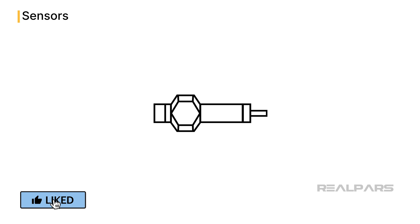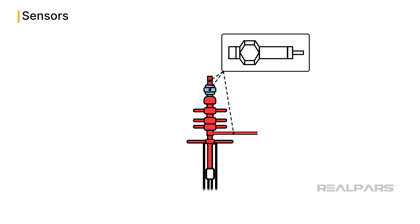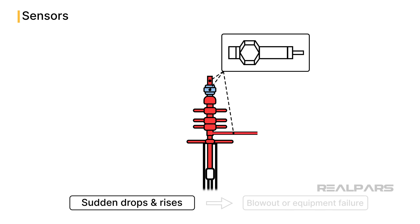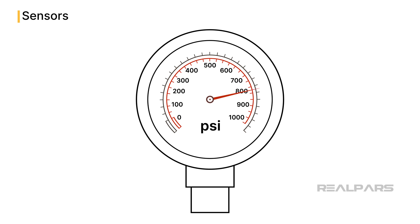Another important sensor is the pressure sensor. Piezoelectric pressure sensors monitor the well's pressure. Sudden drops or rises in pressure can indicate a potential blowout or equipment failure. Wellhead pressures can exceed 900 pounds per square inch, which requires accurate measurement and control.